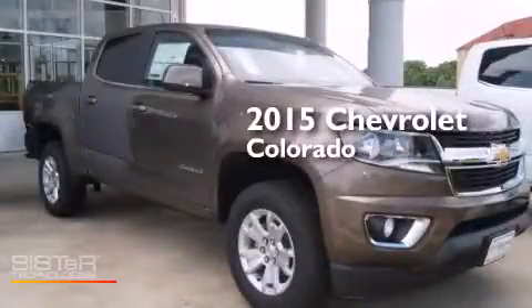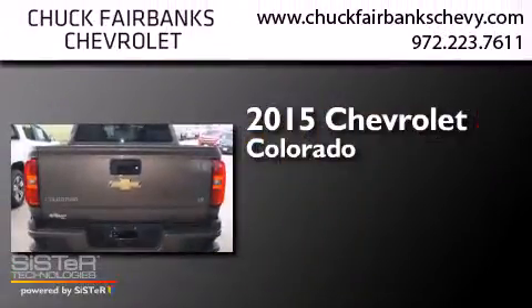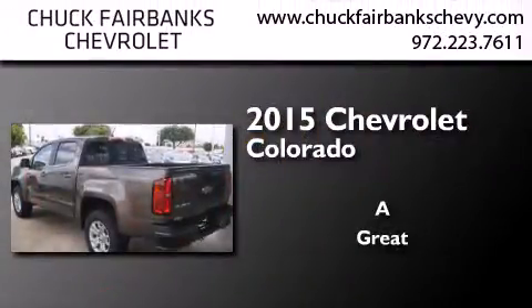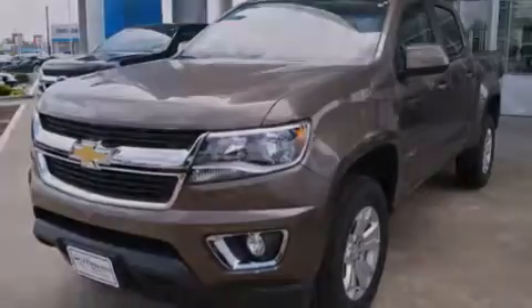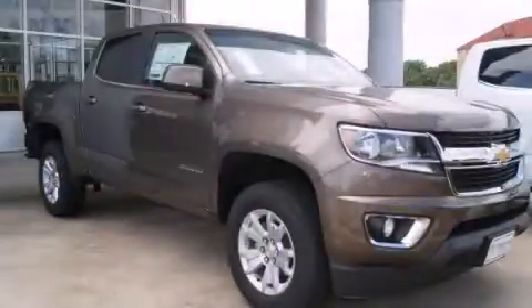This is a brand new 2015 Chevrolet Colorado. Its top features and packages include the convenience package and direct injection. Contact us today to arrange your test drive.